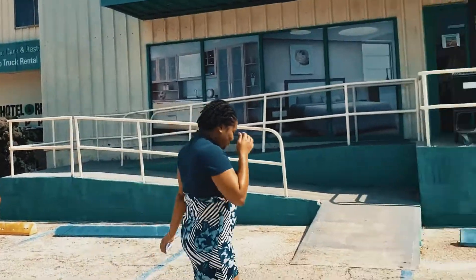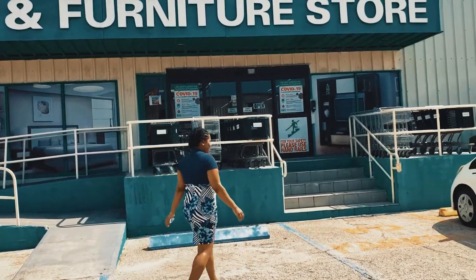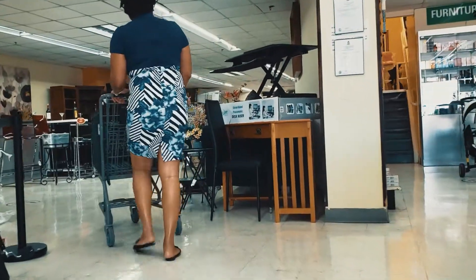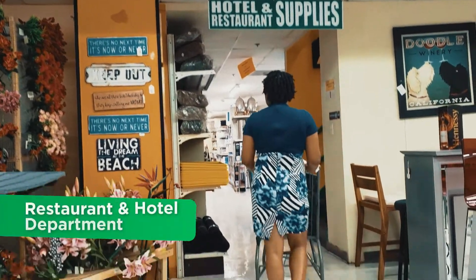Are you a worker or business owner within the hospitality sector? Visit Roper's Enterprises and view the wide selection of new arrivals within our restaurant and hotel department.